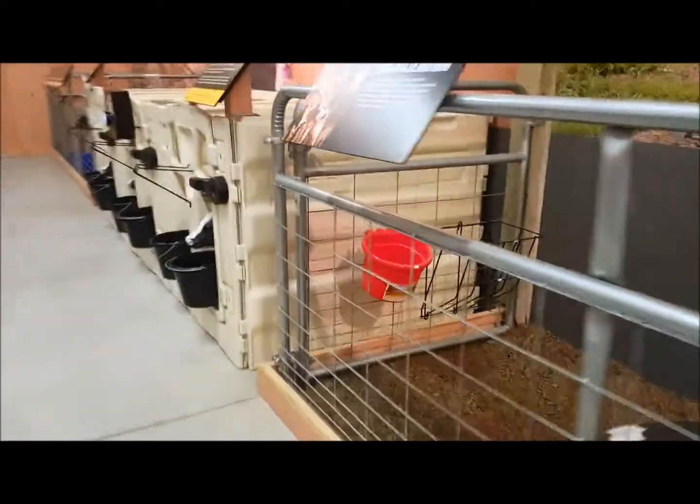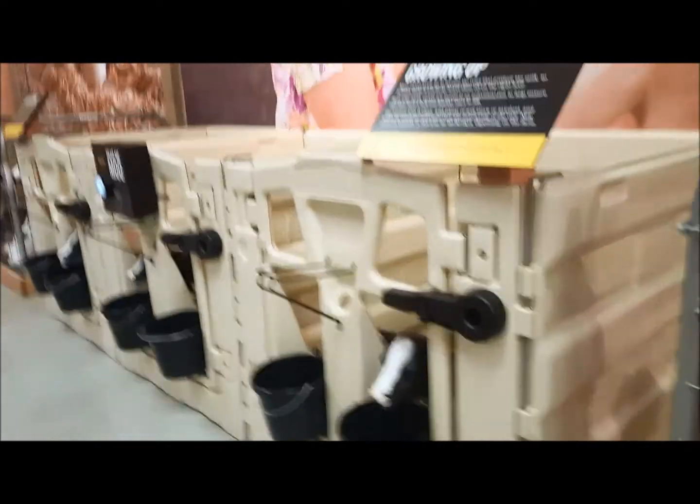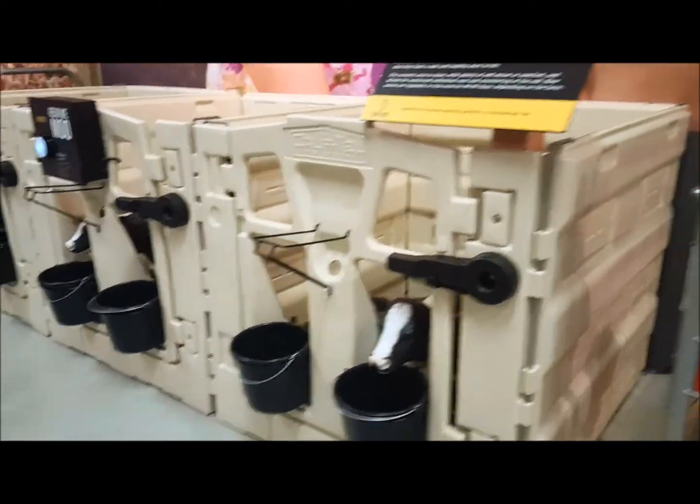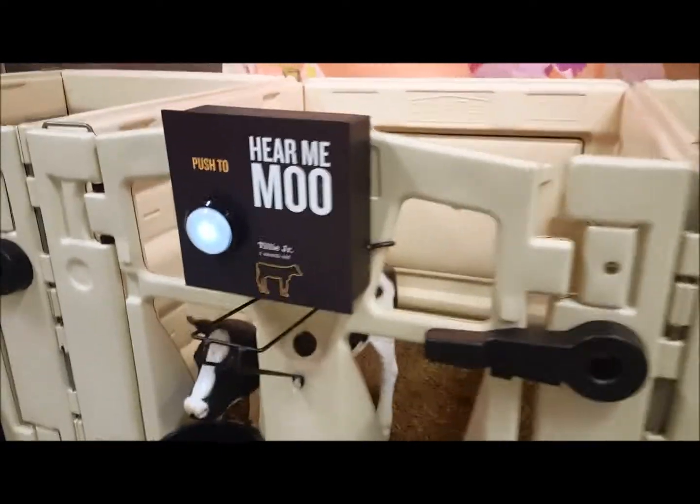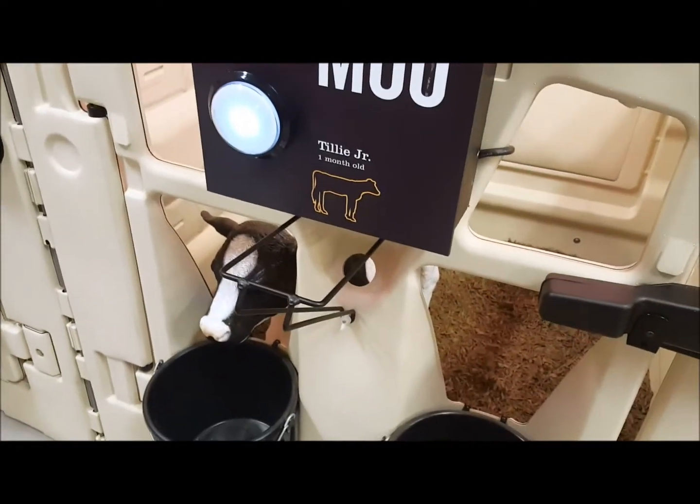What do they put the baby cows in? These tiny things — that's where they house the baby cows. They're cool. 'Tilly Jr.' — one month old.